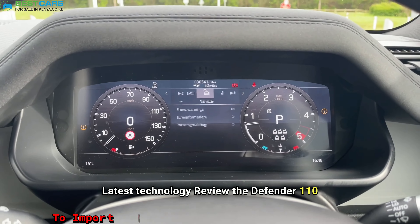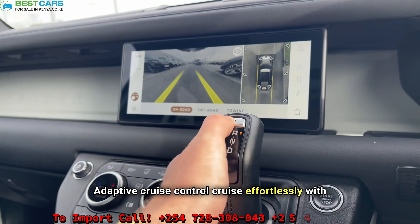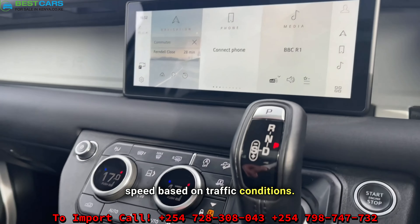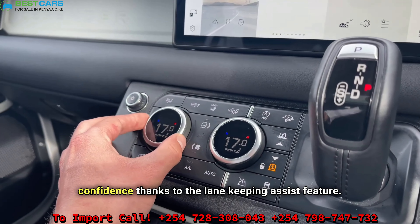The Defender 110 is packed with cutting-edge technology. Cruise effortlessly with adaptive cruise control, which adjusts your speed based on traffic conditions. Stay in your lane with confidence, thanks to the lane keeping assist feature.